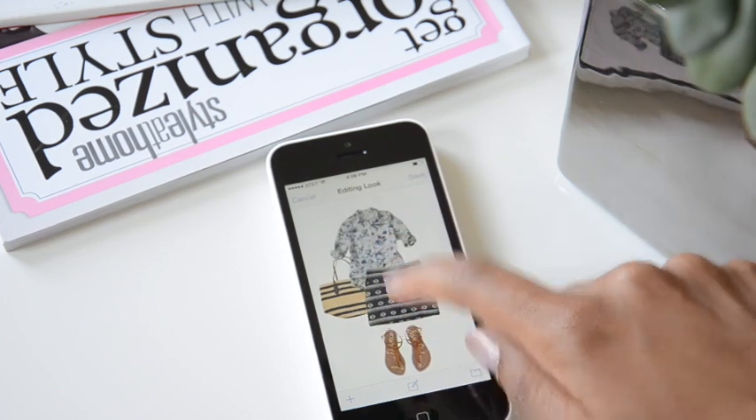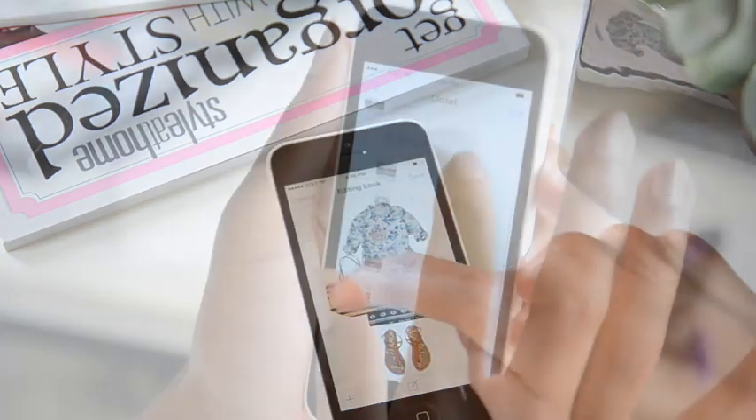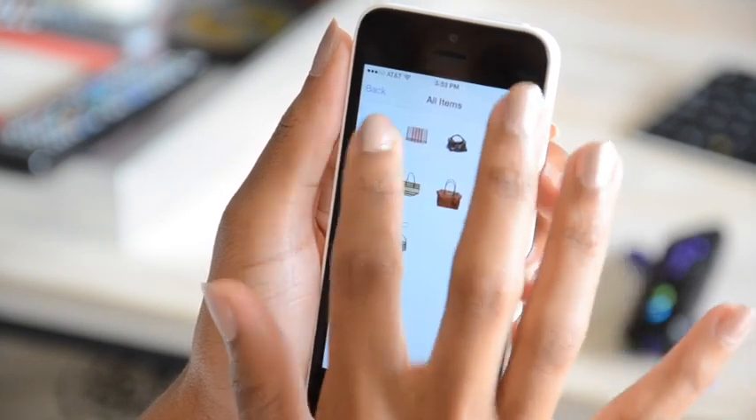Stylebook Closet app is a virtual closet for your real-life clothes with over 90 features to organize and manage every aspect of your wardrobe.